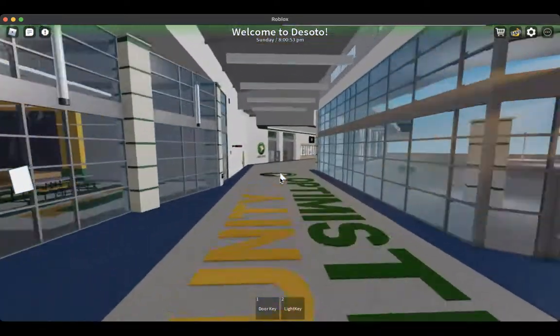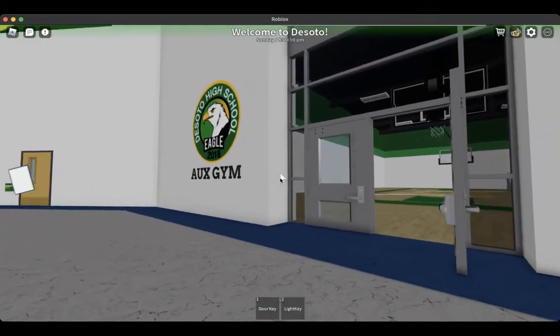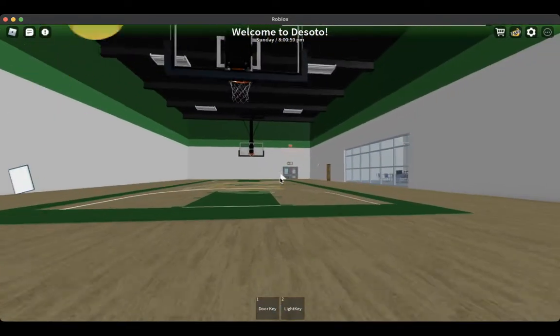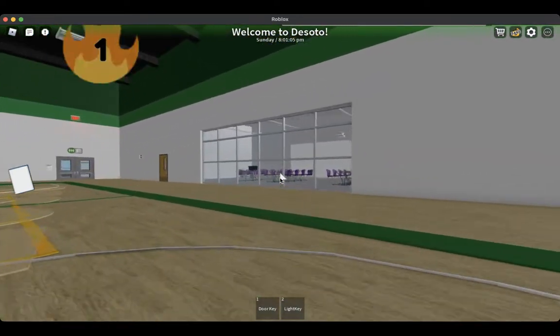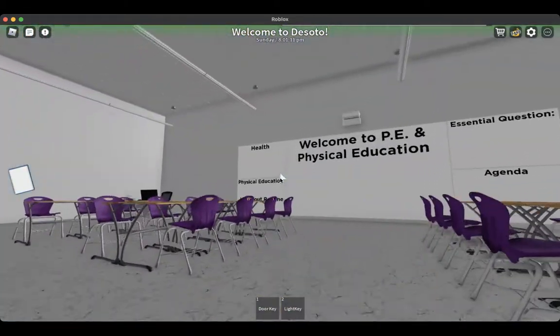If you come down here, you will come to the auxiliary gym and the competition gym. For the physical education course, you will be using the auxiliary gym, seeing as it's both a gym and a classroom.